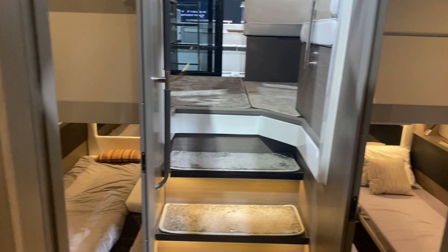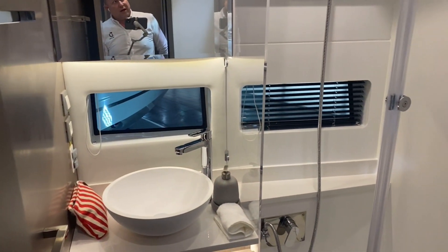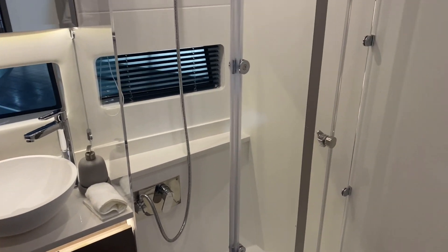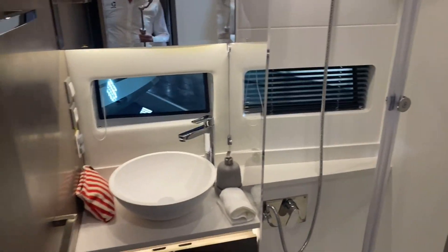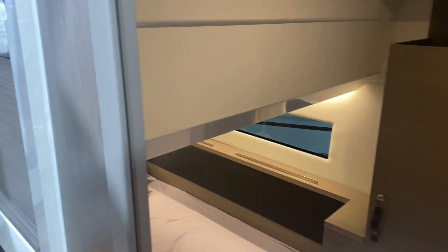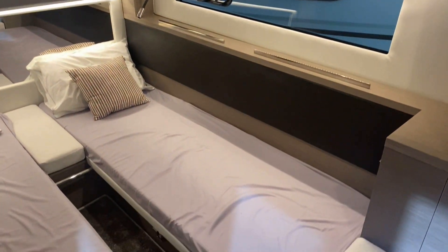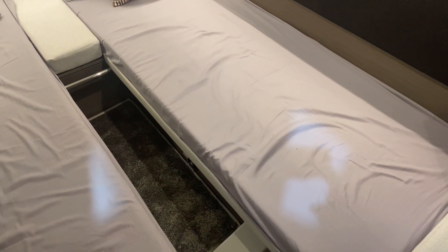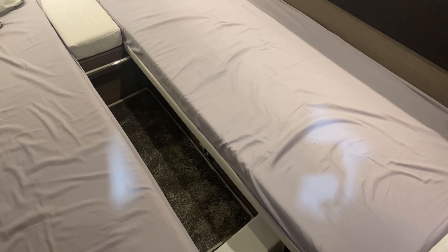This is a three-cabin boat, don't forget. So you've got your day head just here, which also has a door into the shower area so you can keep your wash bag dry, with optional electric toilets. Then coming into one of the guest cabins — you can have this set up as two singles or you can slide the bed across to make it into a double.